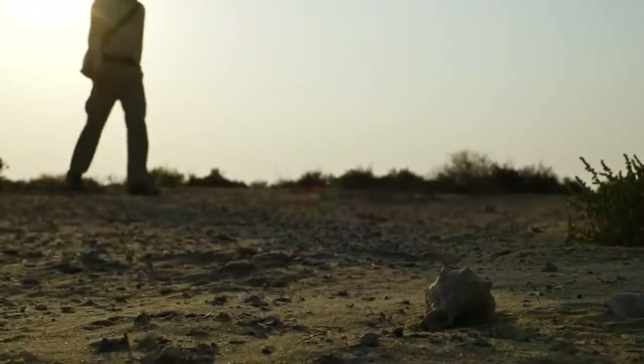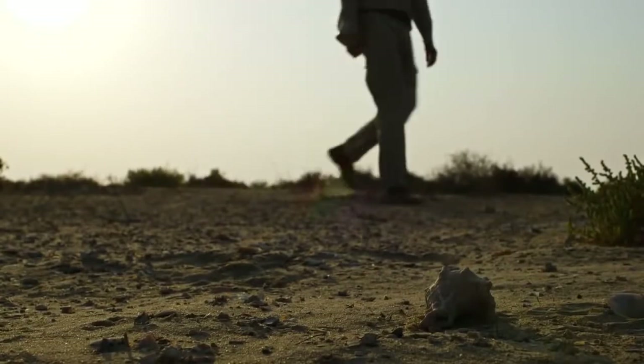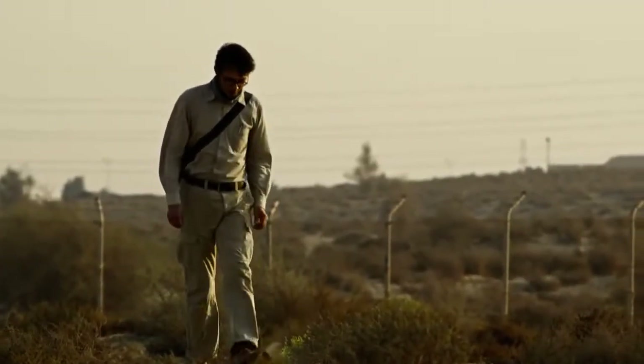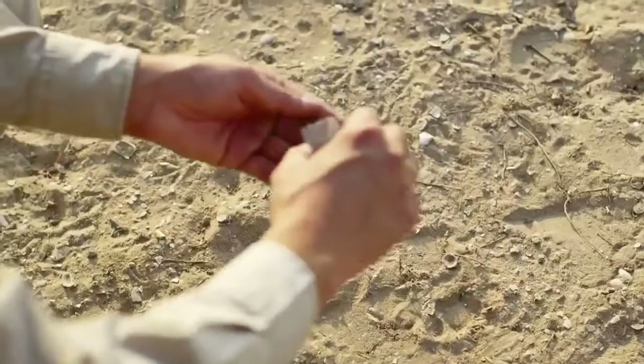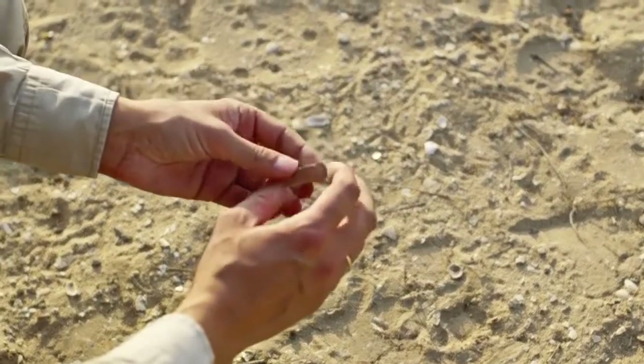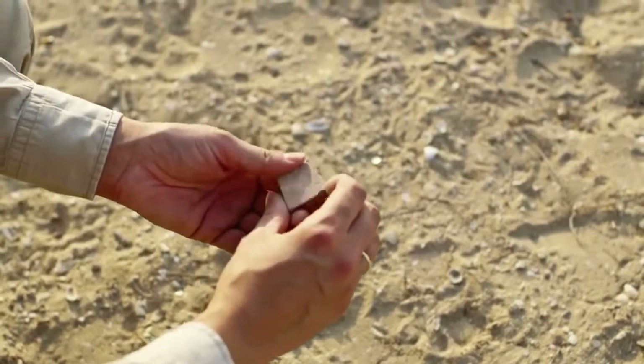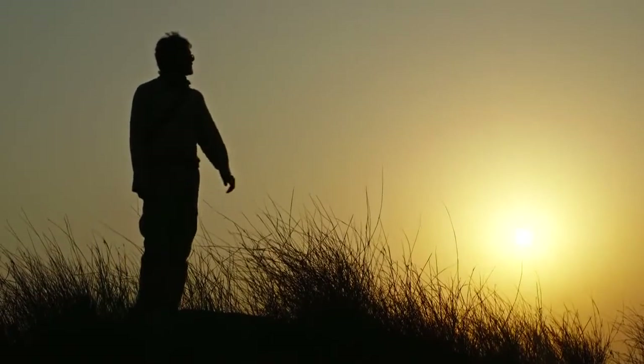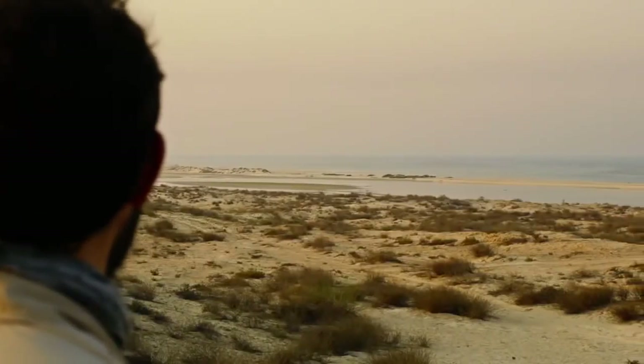Even further back in time, Dr. Philip Drexler believes that Arabia's eastern coast was inhabited over several thousand years before Dilmun. Much of his fieldwork is based on stone artefacts, but dating them is notoriously difficult.